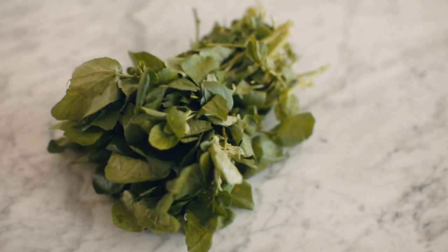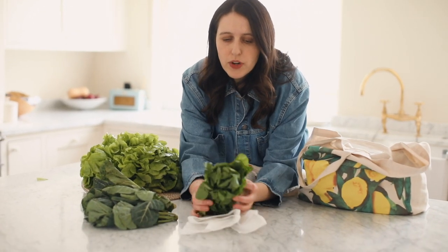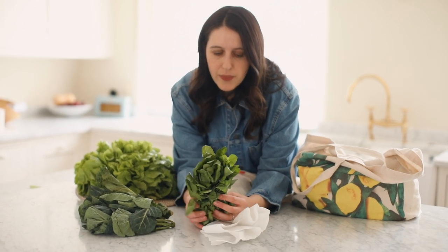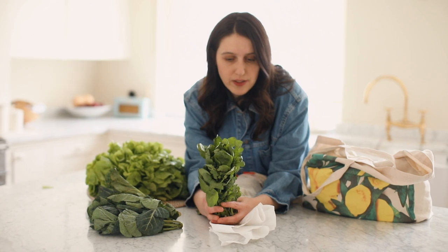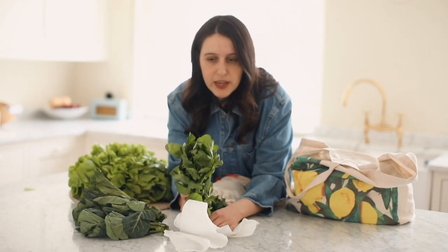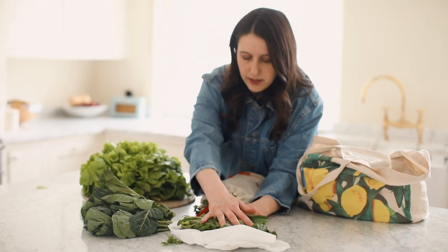Also at this time of year is watercress, which is a lovely English ingredient — really, really nutritious. This is quite difficult with children so I might include it in something like a soup, but it's definitely worth buying because it has a fantastic taste. So there is some lovely watercress.